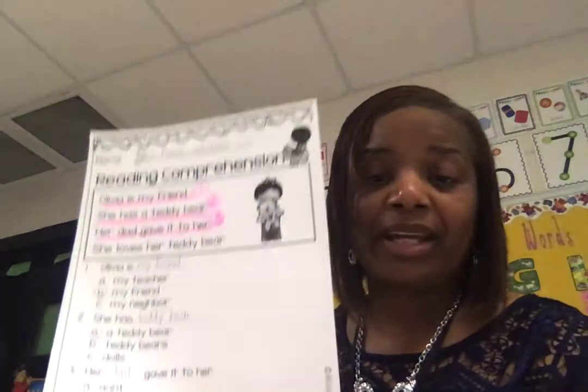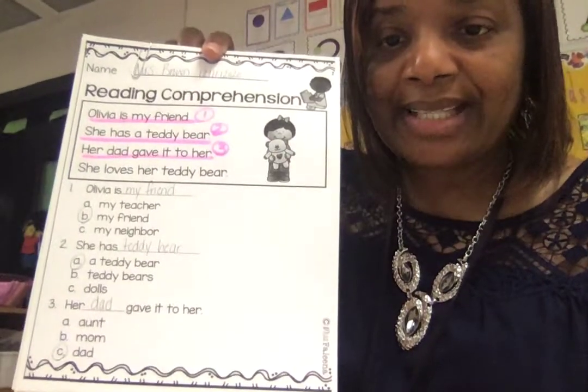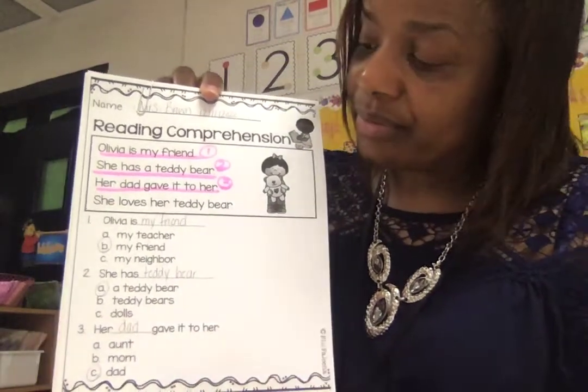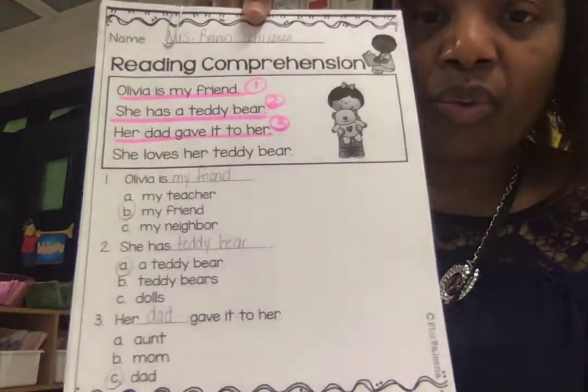When you finish with this story, remember, it's going to look like this, and I'm going to model for you — I want you to see. Her name is Olivia. She has a teddy bear. And who gave her the teddy bear, boys and girls? Her dad. So when you finish with the story, you're going to go back and read it, and then you're going to answer those questions like I did right there. Show where you found the answer — number one was right there: my friend. You write that on the line, and you do it with quality.